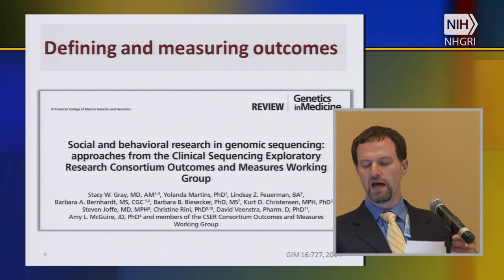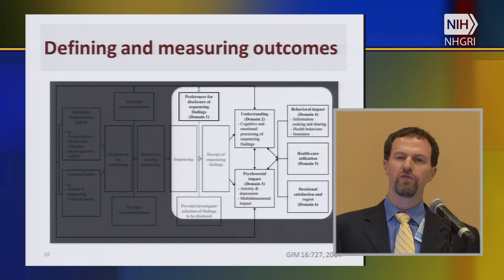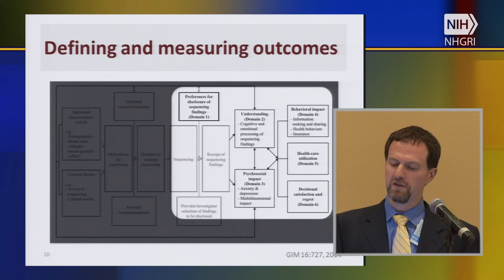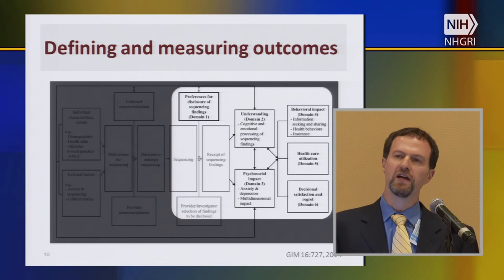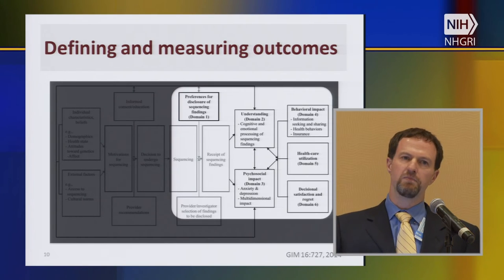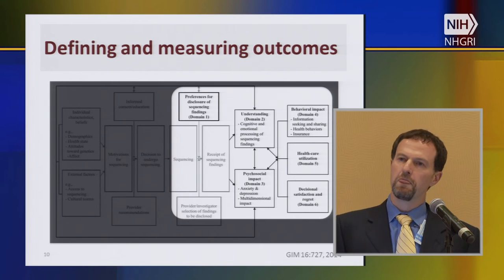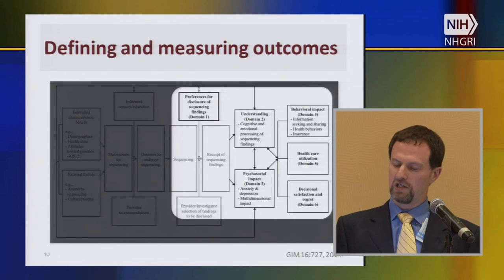Stacey Gray and others from the Outcomes and Measures Working Group have given us a very nice conceptual model of the kinds of outcomes we should look for to understand the psychosocial and societal implications of sequencing. They suggest focusing on: patient preferences for disclosure of sequencing findings, patient and participant understanding across various dimensions, the psychosocial impact, the behavioral impact, healthcare utilization downstream from sequencing results, and satisfaction and regret about decisions. They also identified particular measures to help reach these outcomes and highlighted areas where better measures still need to be developed.